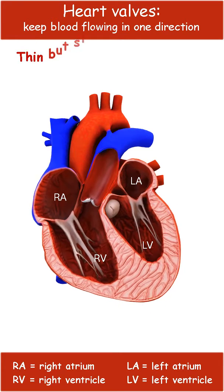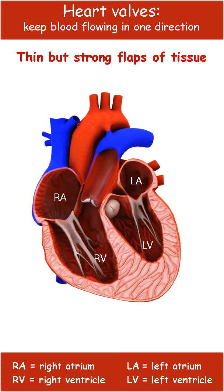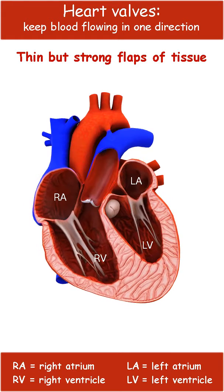Heart valves are thin but strong flaps of tissue that open and close to control the flow of blood through the chambers of the heart. They are effectively one-way valves that prevent backflow of blood and keep it moving in one direction.